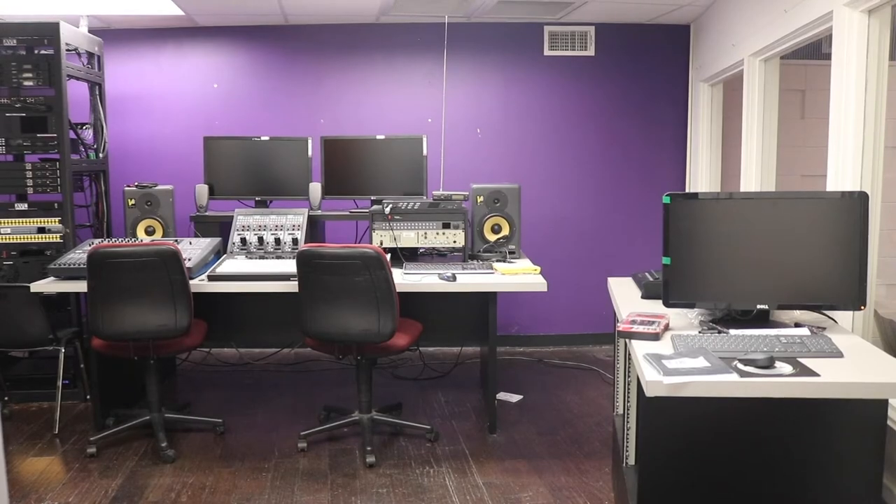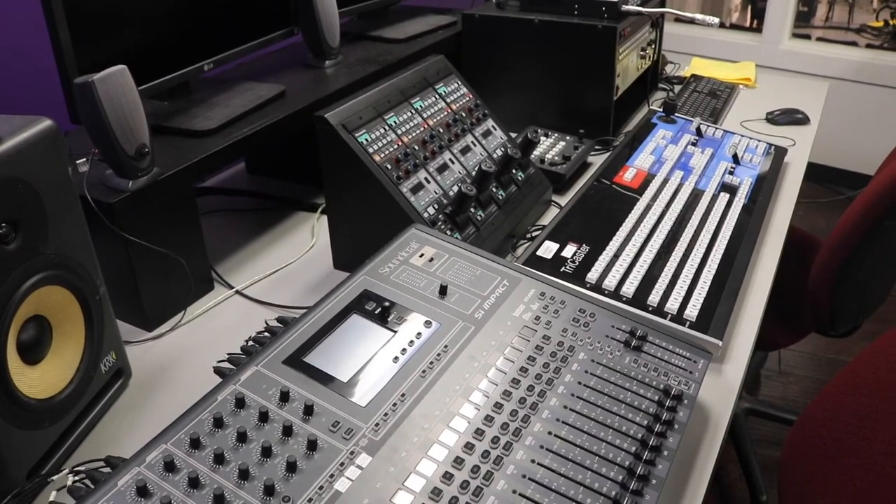You are in the space where the magic happens — the control room. Here, under the instruction and guidance of Mr. Intelli and other faculty, students put the show together.